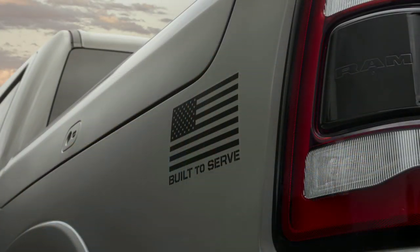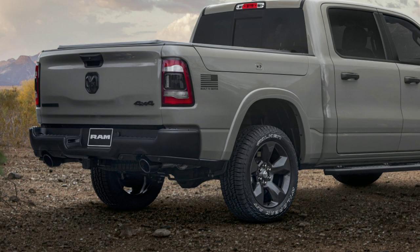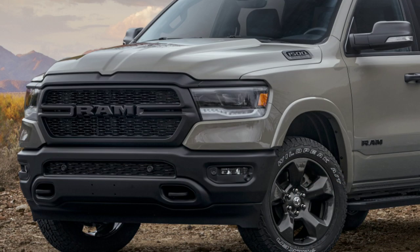Besides the paint color, the outside is going to be easy to pick out because there's going to be a United States flag and a built-to-serve decal on each of the quarter panels on the backside. Each of these trucks are going to get 20-inch aluminum wheels that are unique with their technical gray finish, body-colored wheel flares, black badges, black wheel-to-wheel side steps, and dual 4-inch exhaust tips.